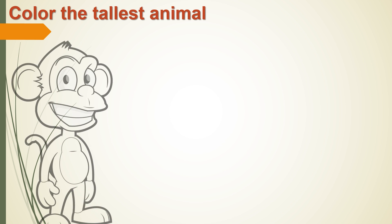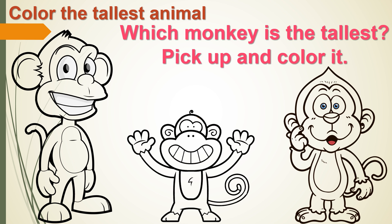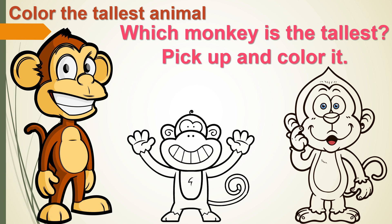Color the tallest animal. Do you like coloring? Now color the tallest animal. Which monkey is the tallest? Pick it up and color it. The tallest monkey is the first one. Hooray! You are correct!